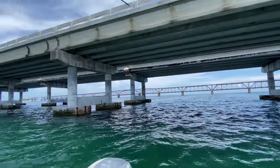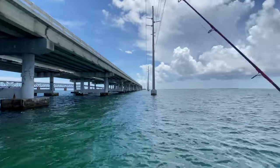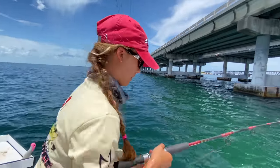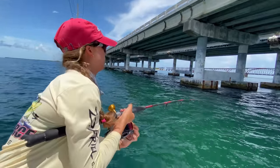There's the bridge. What I love about bridge fishing, guys, is it's a great way to just get action — take your family out, have some fun. You may catch small snappers. Oh, we got something on!